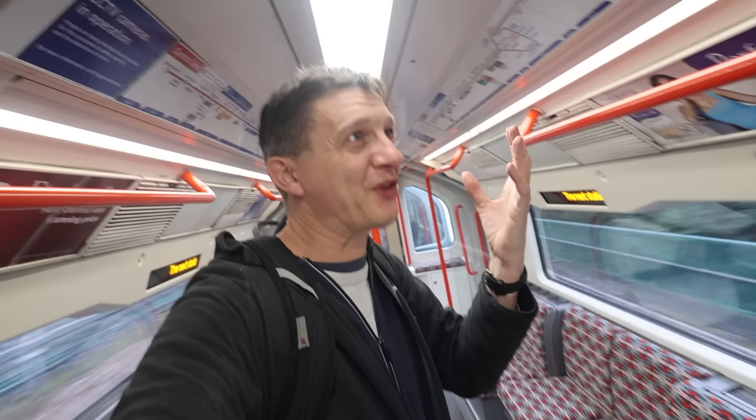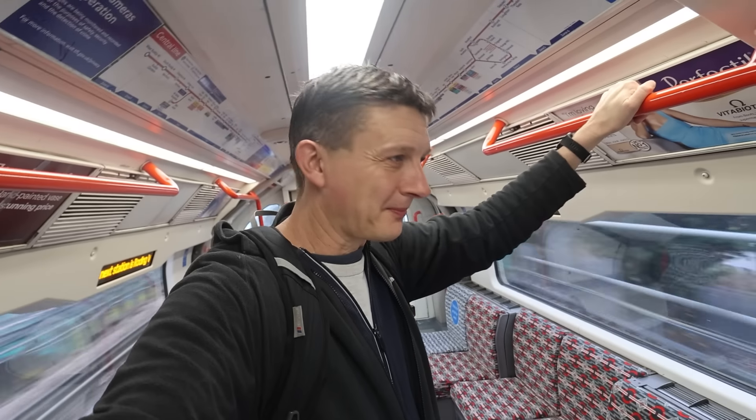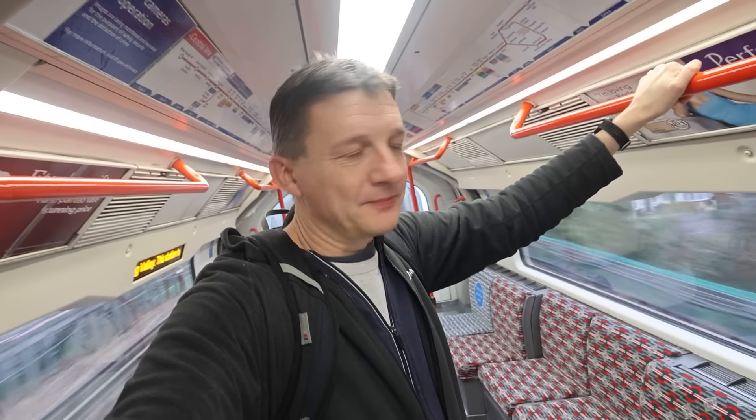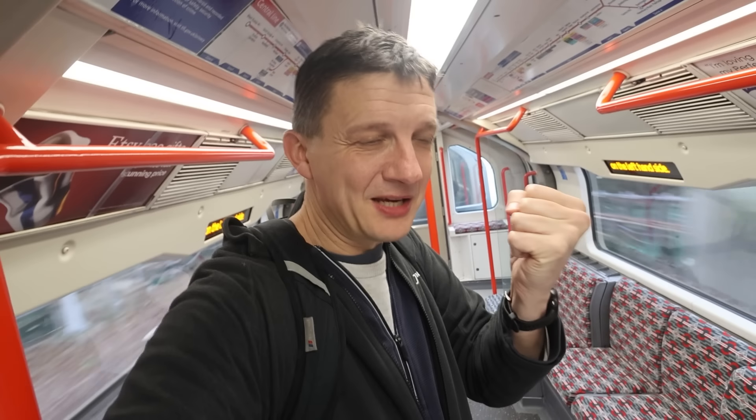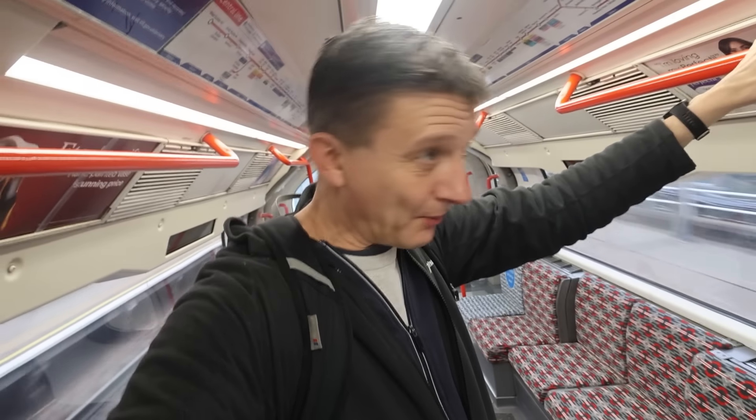The next station is Roding Valley — this station has step-free access. Doors will open on the left-hand side. Collette, who's sat over there and will chat until we get to Woodford, is telling me: the main reason they refurbished the train is to put new motors in, so the acceleration is faster. It sounds different, you can feel it's not as clunky, not as bumpy — definitely smoother and it pulls away faster. We're just going to do Roding Valley, the V2 station on the whole of the Underground, of course. Then we'll chat to Collette when we get to Woodford.